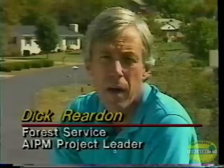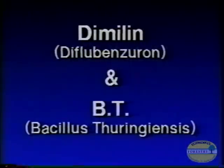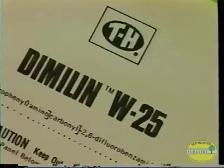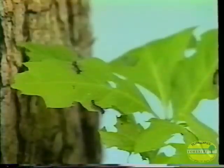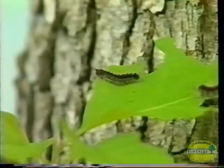If you have high-density gypsy moth populations with a potential for causing defoliation and you decide you want to do a treatment to reduce those populations, the two insecticides usually used are Dimilin, the insect growth regulator, and Bt, the bacterial insecticide. These are the only two insecticides that are part of the Forest Service Cooperative Suppression Program. Dimilin has been registered since 1976 by the Environmental Protection Agency for use on gypsy moth. It affects gypsy moth larvae — both small and large — killing them by preventing molting or progression to larger stages.